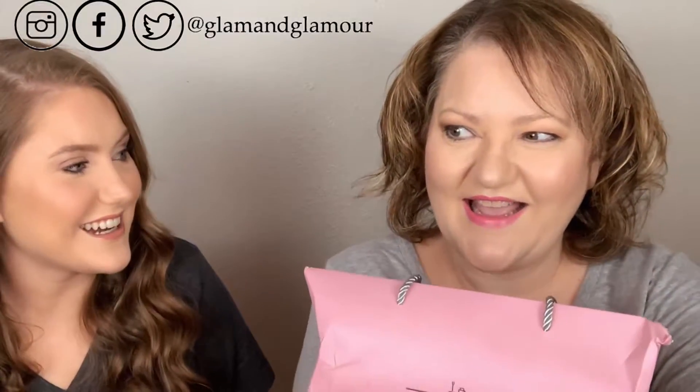Today we are unboxing the Slay Glam Box January edition. She had some issues getting all the contents of the box on time. There was supposed to be an eyeshadow palette in here, but around January 10th she found out the company didn't meet the requirements, so she had to scramble and find a backup item.